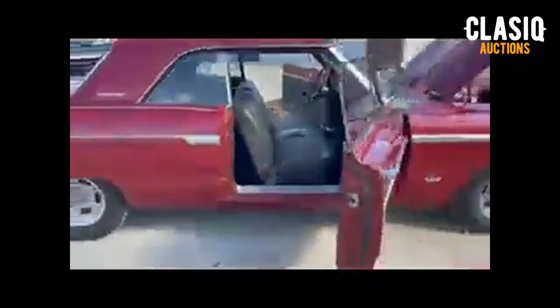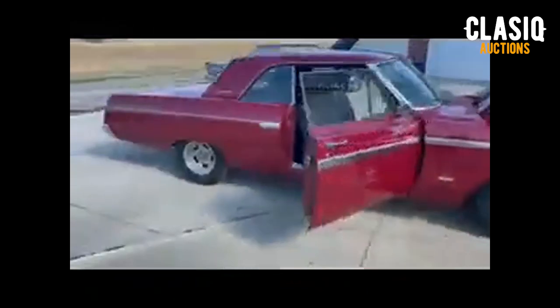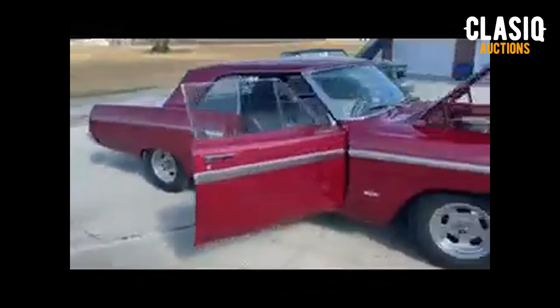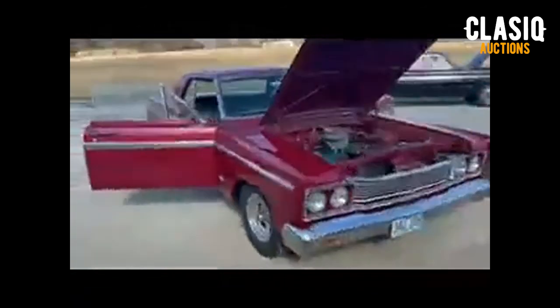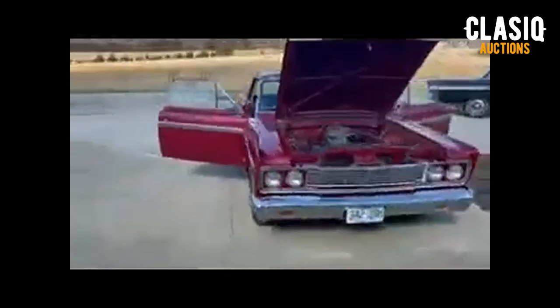A pre-purchase inspection has been completed and can be viewed on the vehicle listing page. For more information and to bid, visit classic.com by clicking the link below in the video description. Thanks for watching and good luck bidding!